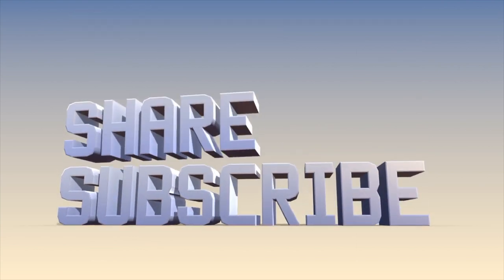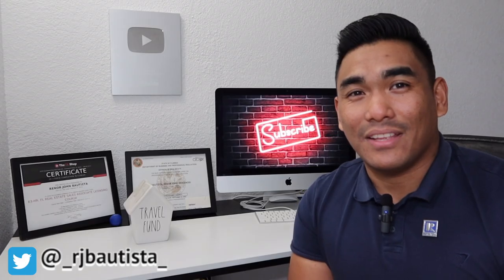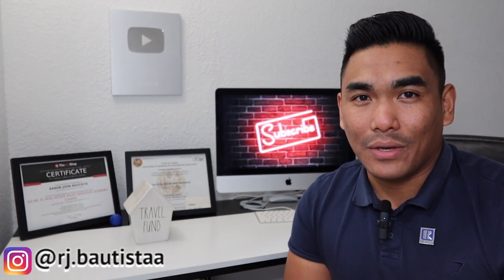But before we start, if you're new to my channel, welcome — please subscribe if you haven't done so. And the most important thing, smash that like button and share this video to all your family and friends. Because sharing is caring. So without further ado, let's jump into it.